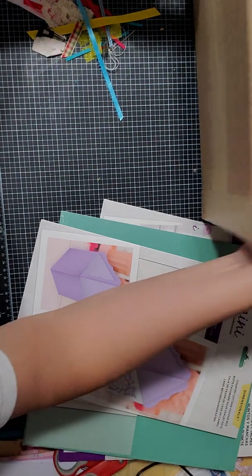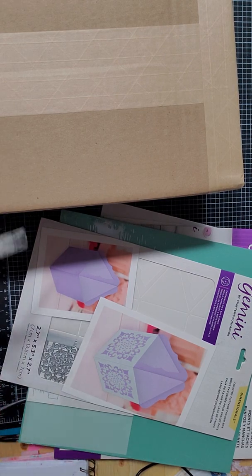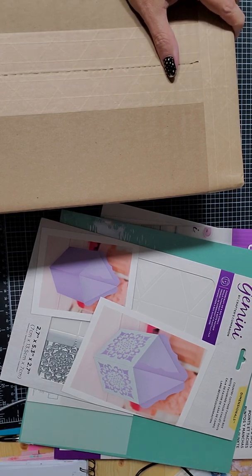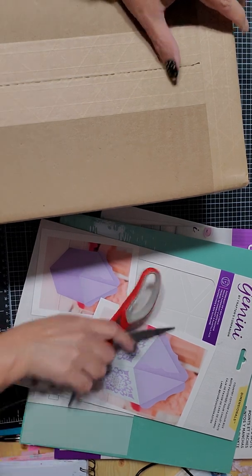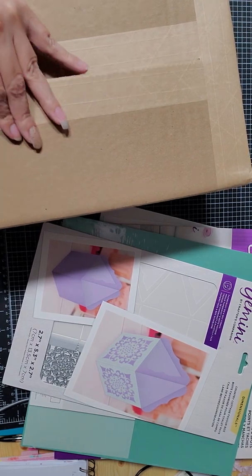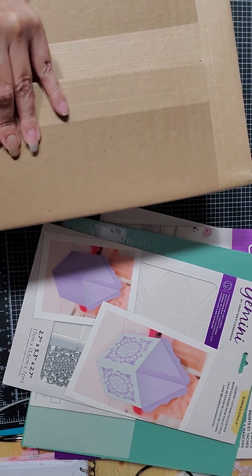Now we're going to open up this other box — I know what this one is, and I have been wanting this. They had it on sale so I bought it. I'm trying not to cut myself. I don't like this tape because of all the little threads — that's what makes it sturdy, but it's a pain to open.